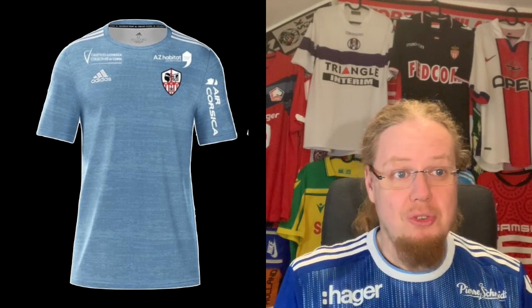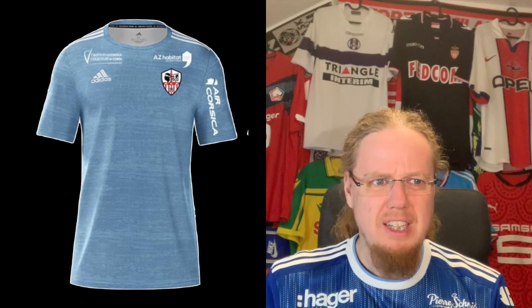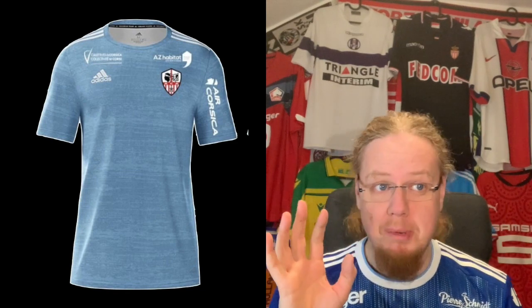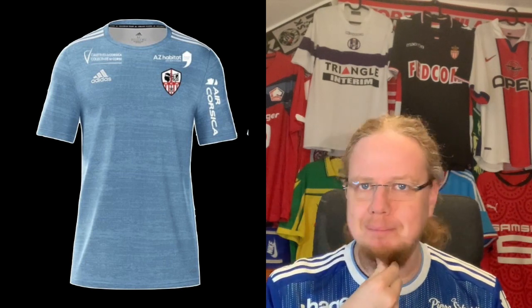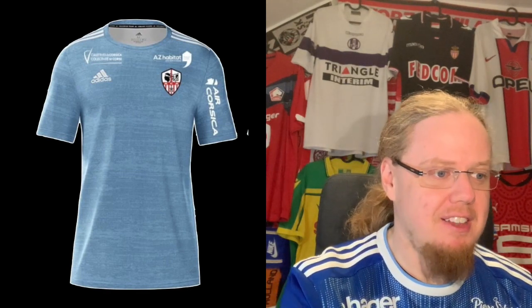The Ajaccio away jersey is a grayish, light blue. I do like that the crest is popping out — that's a part I like — but the choice of colors is not great. It's not a great jersey overall, and for that I'm going to go with four stars.